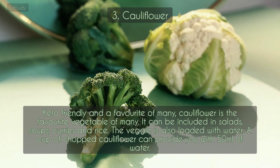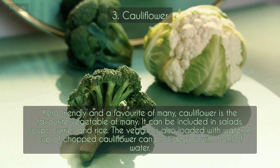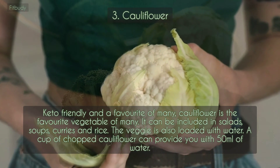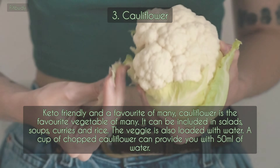3. Cauliflower. Keto-friendly and a favorite of many, cauliflower can be included in salads, soups, curries, and rice. The veggie is also loaded with water — a cup of chopped cauliflower can provide you with 50 milliliters of water.